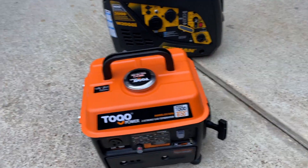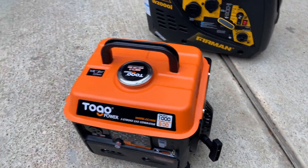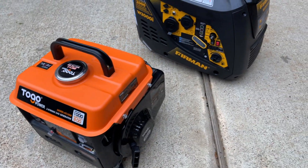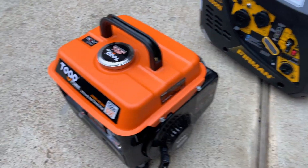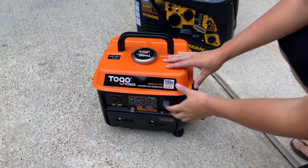You do have to mix the oil into the gasoline. Both of these generators require stabilized gas, of course. It's a very simple unit and we're going to power it on so you can listen to how loud it is.